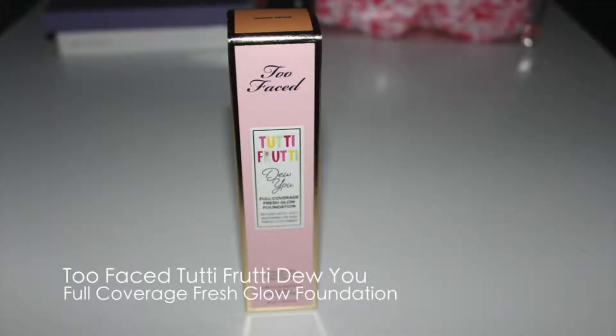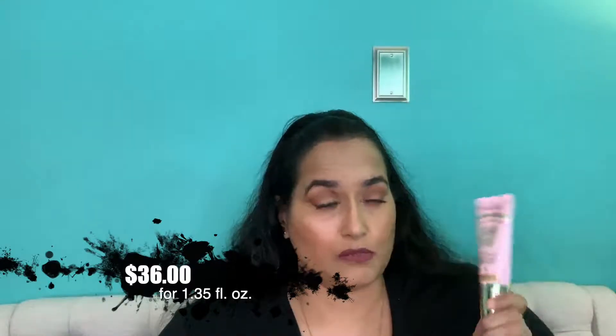Next is the Too Faced Tutti Frutti Do You Flow Coverage Fresh Glow Foundation in the shade Warm Beige. I tried it three times total and it was a fail for me — it made my skin break out and it started breaking apart on my skin. It didn't last very long, and I don't care for the smell. This is going to someone else. I got it at Ulta.